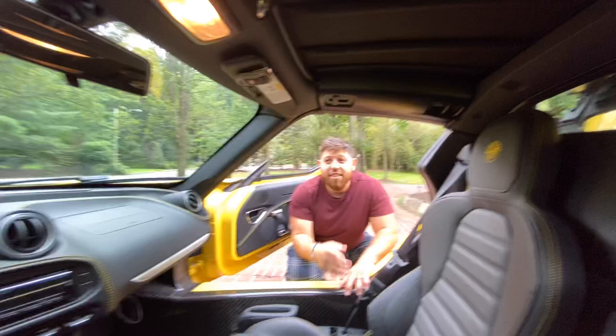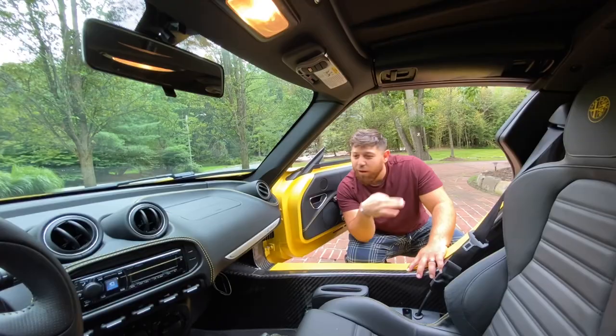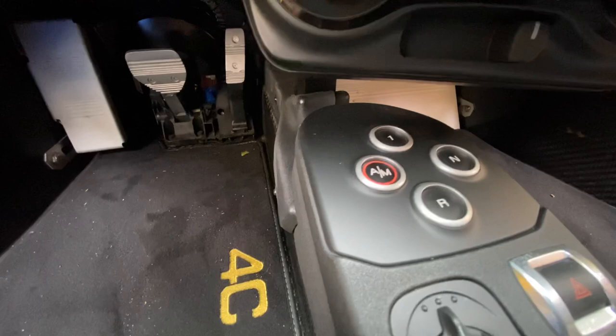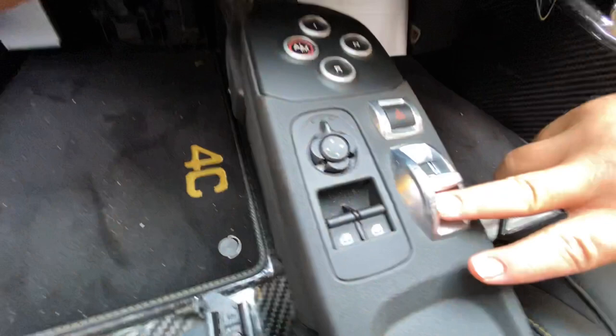Another cool thing about this car: there is no power steering — more weight savings. You don't need it while moving, but when you're not moving it sucks. You can still shift with the paddles effortlessly — it's more like the Ferrari style. It has a dual-clutch transmission; the 'D' stands for drive. You also have three driving modes called DNA: All Weather, Natural, and Dynamic.